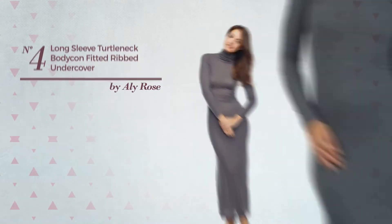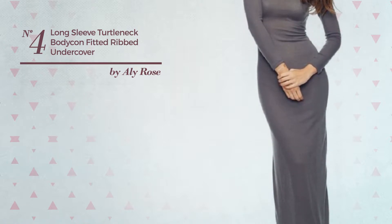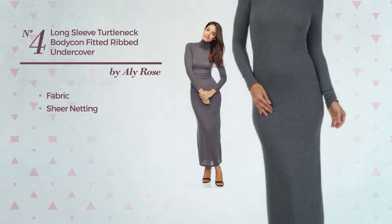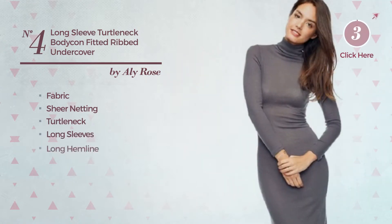Number 4. An Autumn Maxi-Length Bodycon Dress featuring a revealing design, crafted from fabric enriched with sheer netting. This dress includes a turtleneck, long sleeves, and long hemline. Available just in this color.